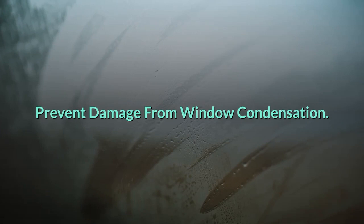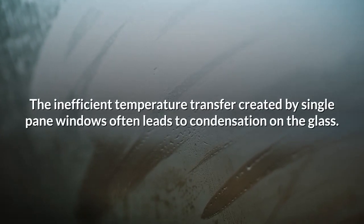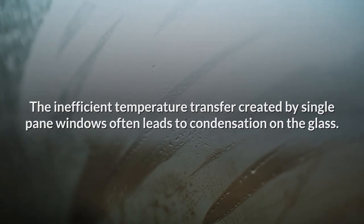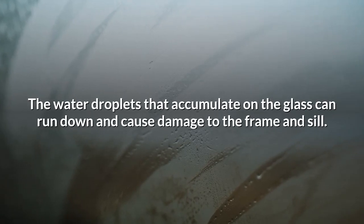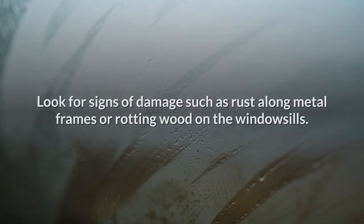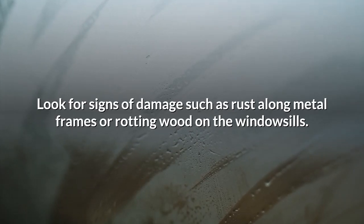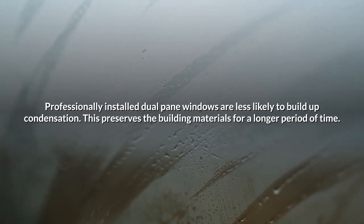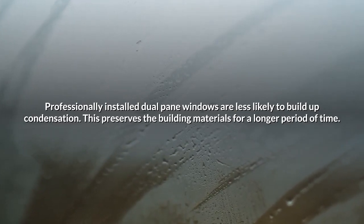Prevent damage from window condensation. The inefficient temperature transfer created by single pane windows often leads to condensation on the glass. The water droplets that accumulate can run down and cause damage to the frame and sill. Look for signs of damage such as rust along metal frames or rotting wood on the windowsills. Professionally installed dual pane windows are less likely to build up condensation, preserving the building materials for a longer period of time.